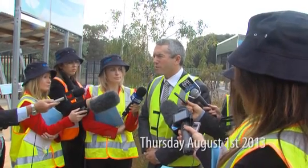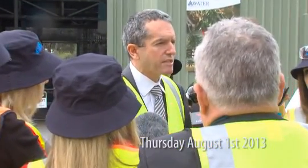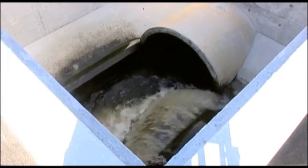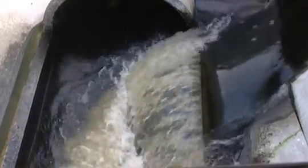Today, the Western Australian Minister for Water announced that groundwater replenishment will be the next new water source for Perth. Groundwater replenishment takes highly treated wastewater from the Water Corporation's wastewater treatment plant.